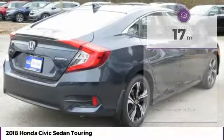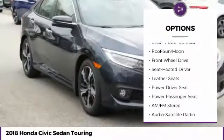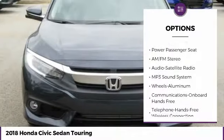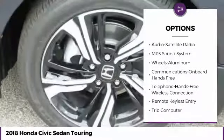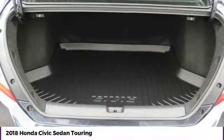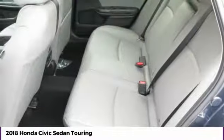Here are some of this vehicle's great options: navigation system, traction control, anti-lock braking system, power passenger seat, Bluetooth wireless data link for hands-free phone, moonroof, air conditioning, power steering, floor mats, and cruise control.